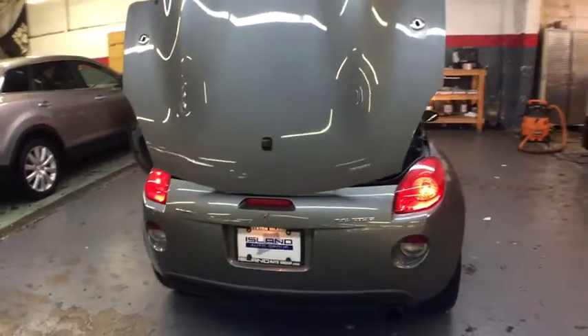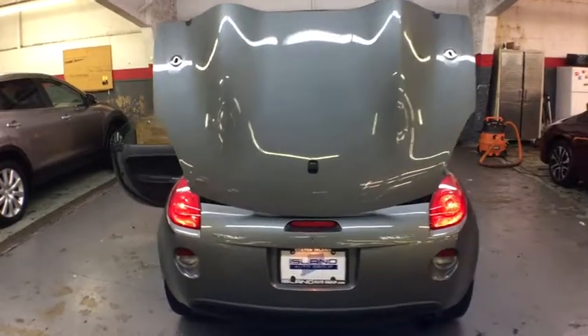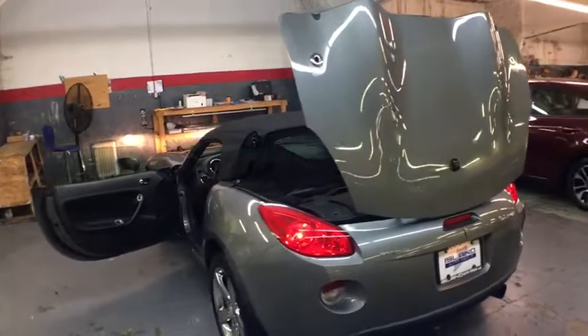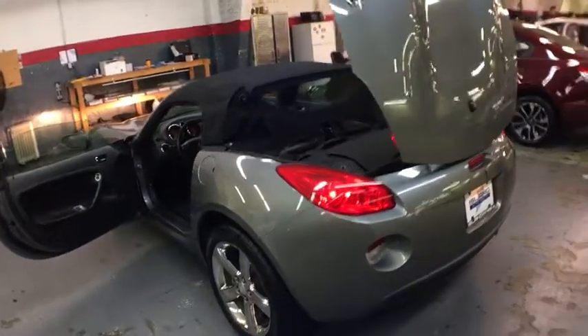Here are some of this vehicle's great options: AM-FM stereo with CD player, anti-theft security system, cargo area light, daytime running lamps, power outlets, cup holders.